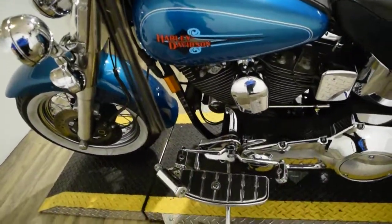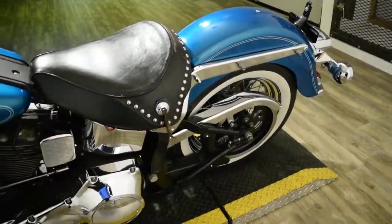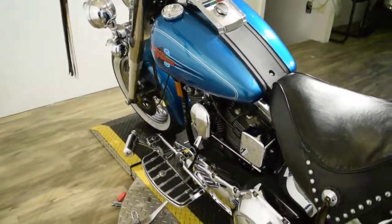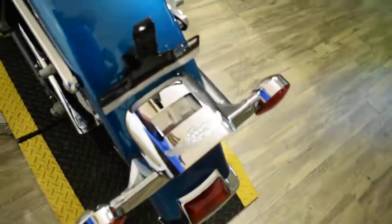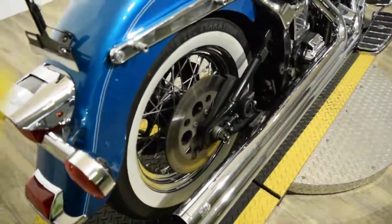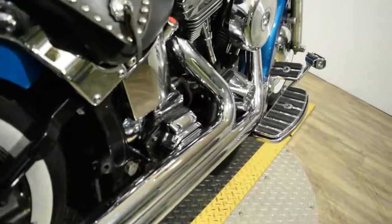This bike has been serviced and safety inspected, and it does have 19,102 miles on it. Check out our YouTube channel, like us on Facebook, follow us on Twitter and Instagram. We have about 400 other bikes in stock, we do out-of-state financing, and we sell bikes all over the country.